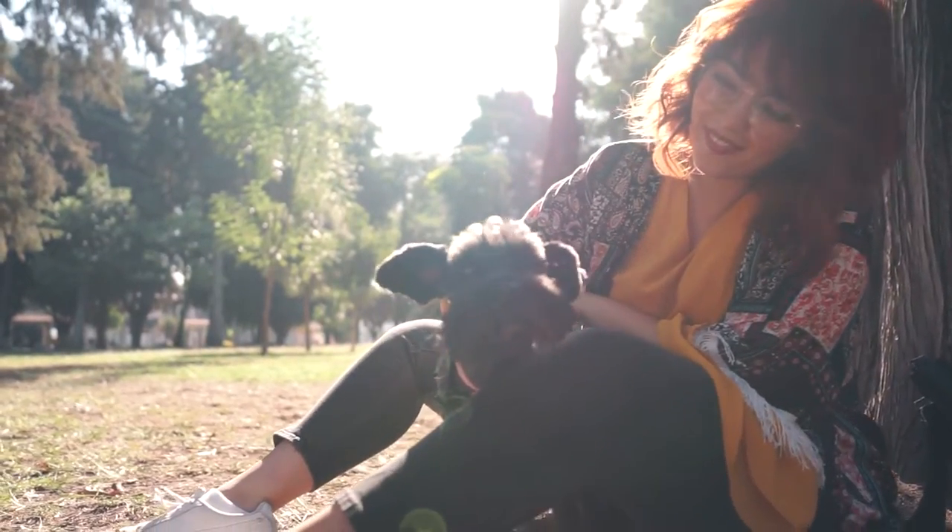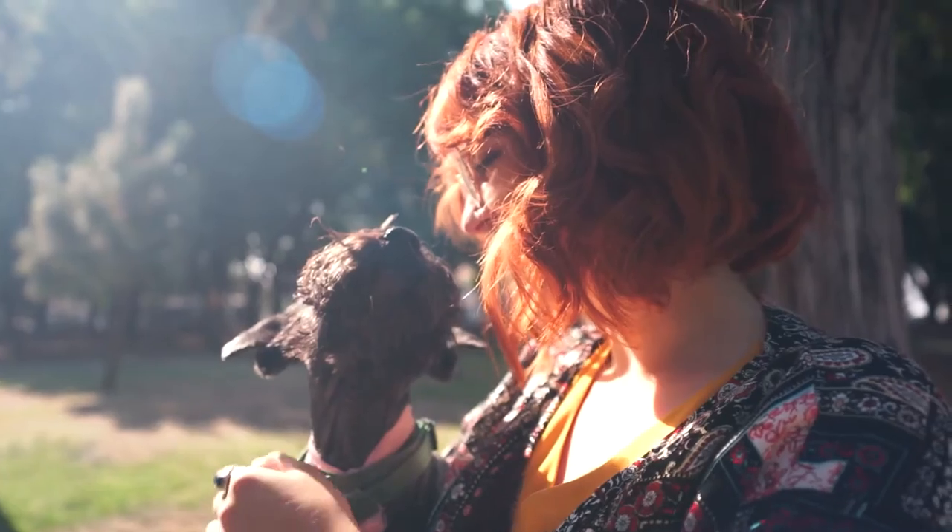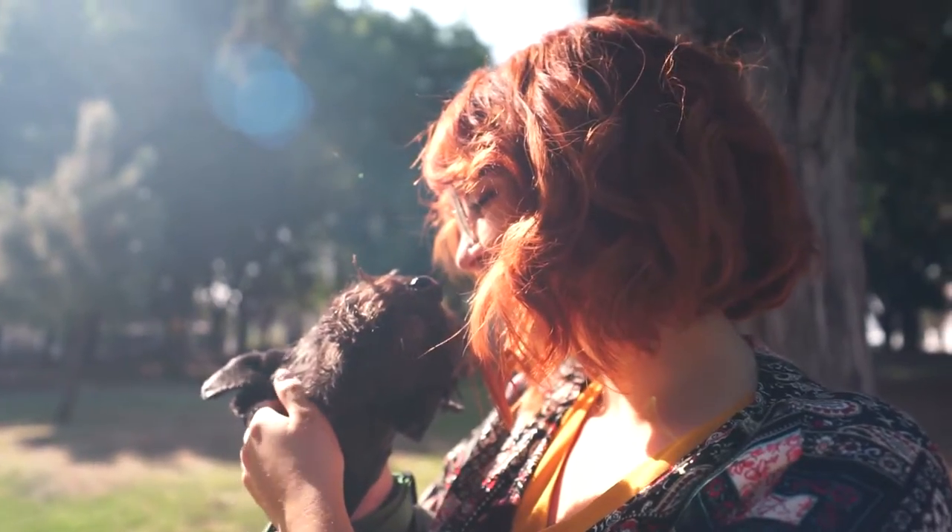In show trim, the coat is kept short on the body, but the fur on the ears, legs, belly, and face is retained.